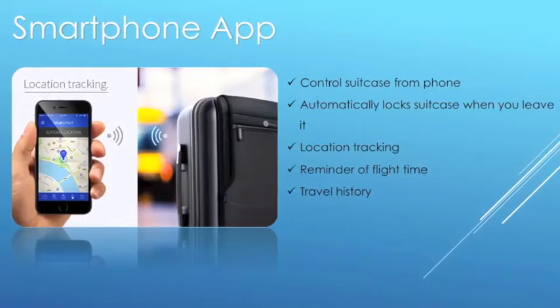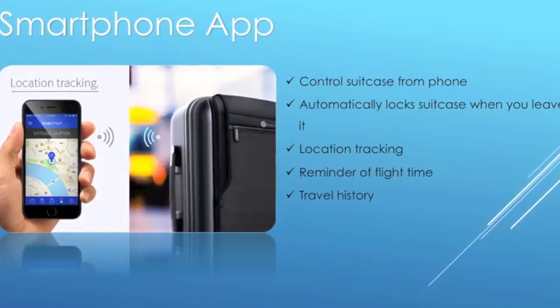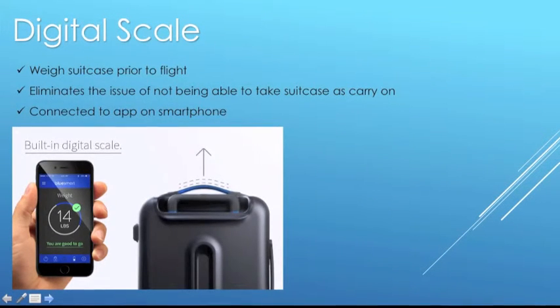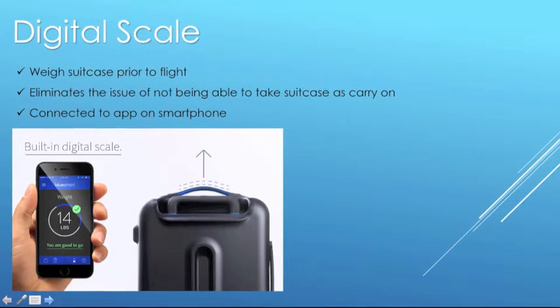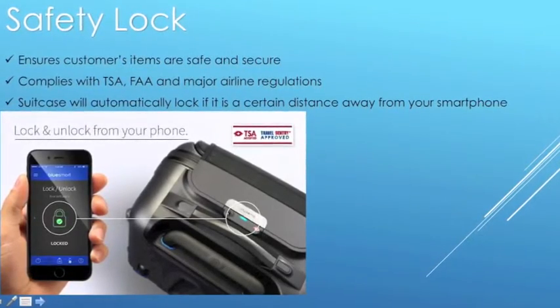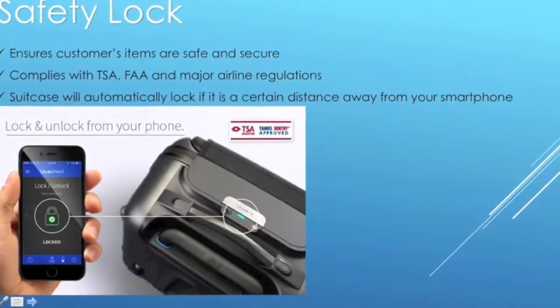The smartphone app allows customers to control the suitcase from their own personal phones. Features include: controlling the suitcase from your phone, automatically locking the suitcase when you leave it, location tracking, reminders of flight time, and travel history. The digital scale lets you weigh the suitcase prior to the flight, eliminating the issue of not being able to take the suitcase as a carry-on. The safety lock lets you lock and unlock from your smartphone, ensures items are safe and secure, and complies with TSA, FAA, and major airline regulations.